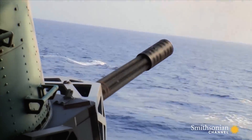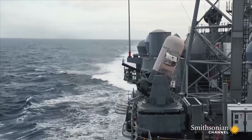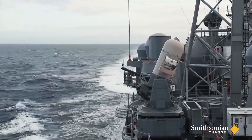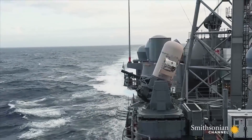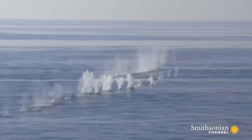In action, it spits out 4,500 rounds a minute, each bullet twice as big as the standard US machine guns. It's capable of shooting targets up to five miles away.